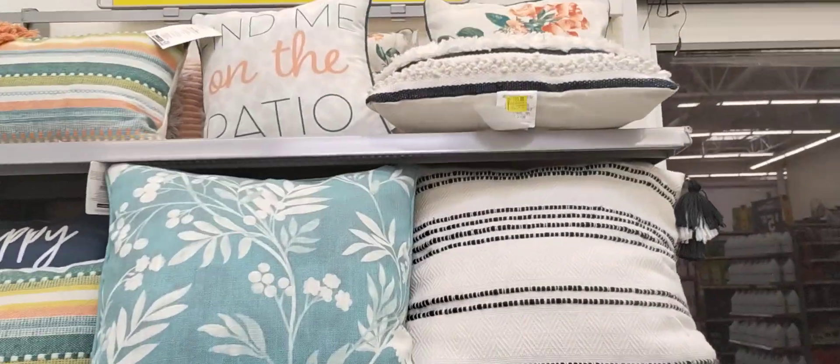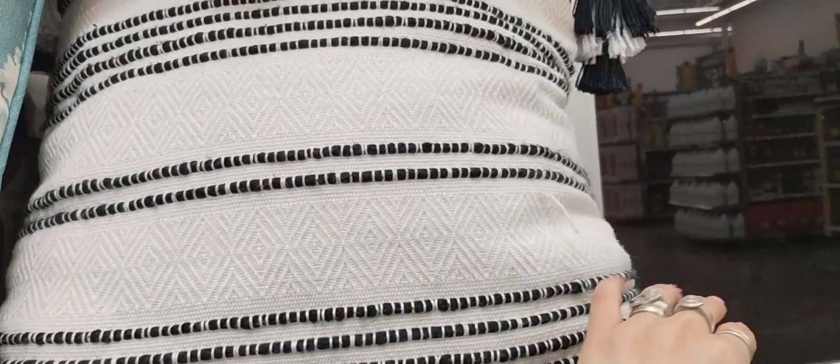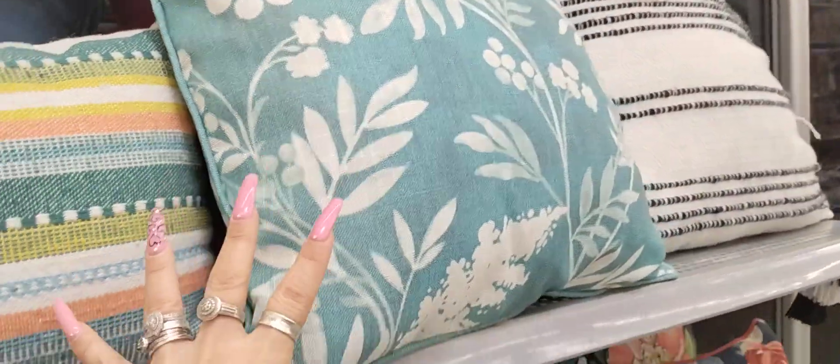All these pillows are on clearance. They range from $11. This is Better Homes and Garden. This is a nice big one, black and white, and it has tassels. This one I think is Better Homes and Garden — yes, this one's $11 as well.